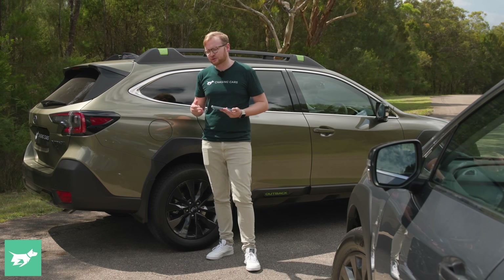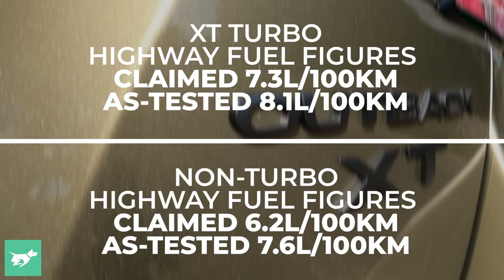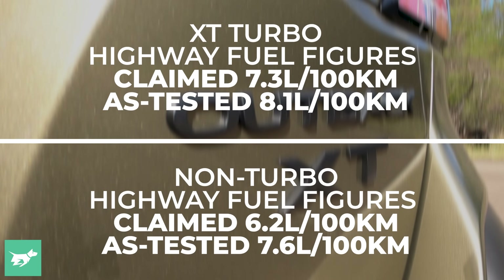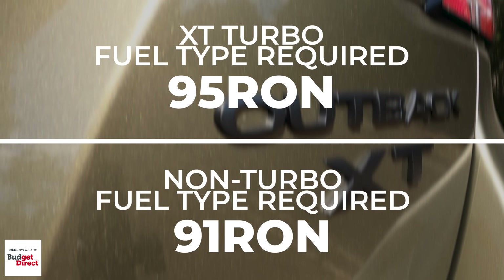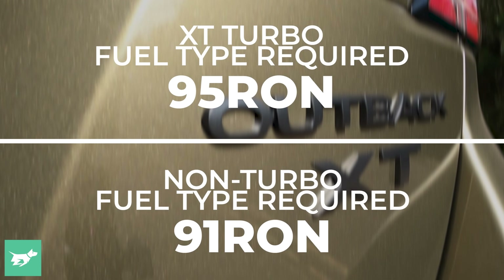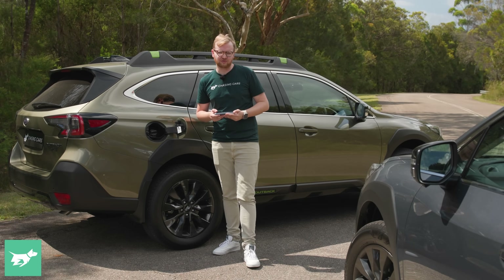On the highway though, it's reversed. The XT gave us 8.1 litres per 100Ks, whereas the non-turbo used a lighter 7.6 litres per 100. There's one further complication though, and that's that the XT requires premium petrol, whereas the non-turbo is happy enough with 91, which is quite a lot cheaper at the bowser. But how does that check out in terms of your running costs?